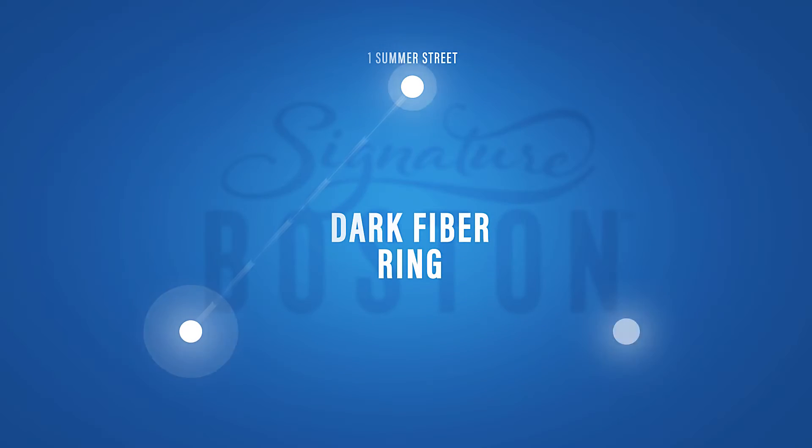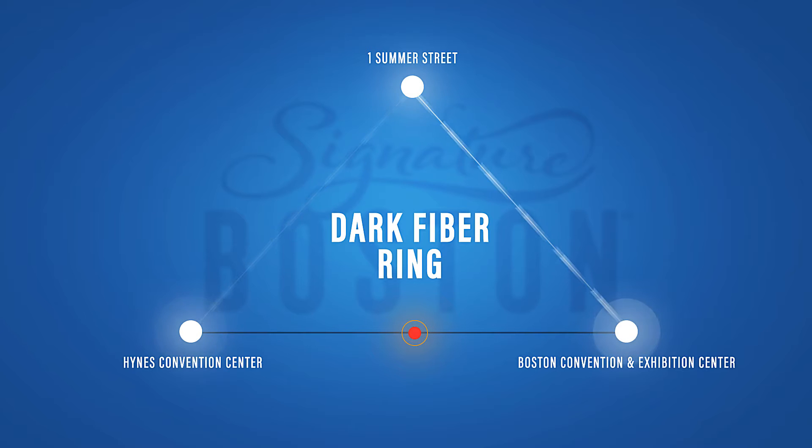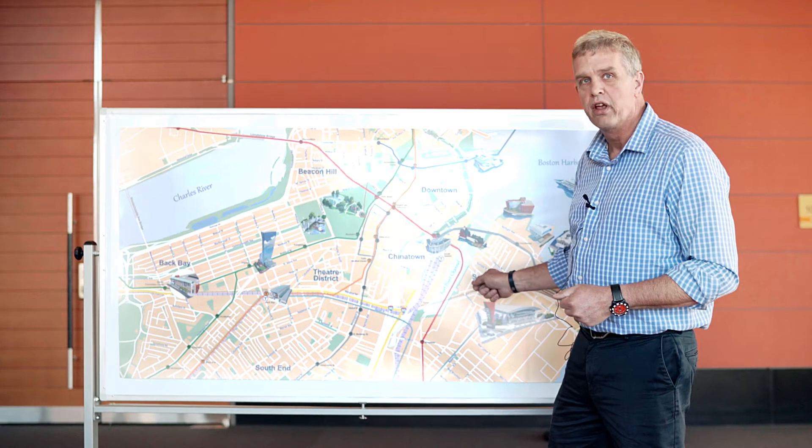One of the really neat things about our infrastructure is this dark fiber ring around Boston, which ensures that if there's a fiber break anywhere in this ring, traffic goes the other direction, providing 100% uptime.